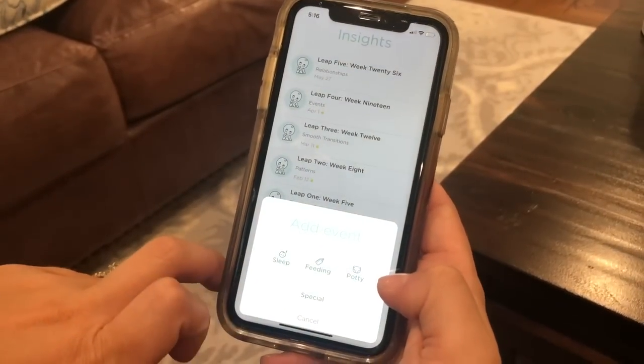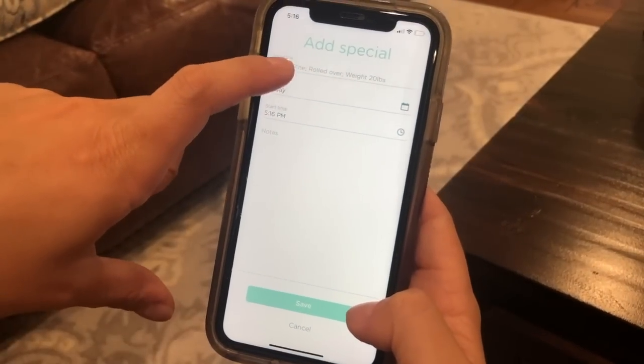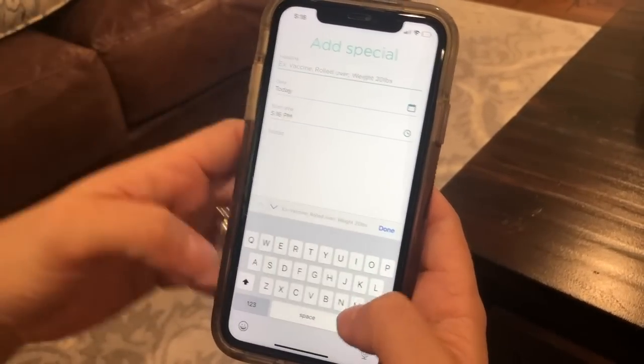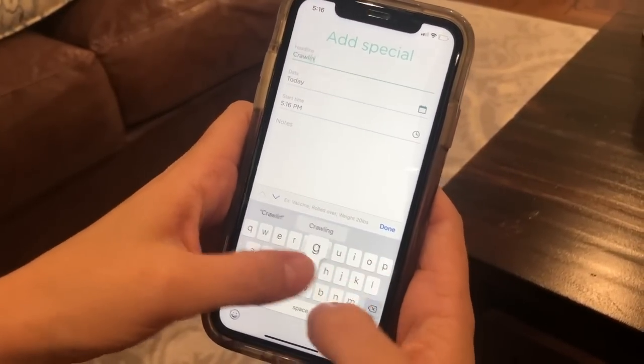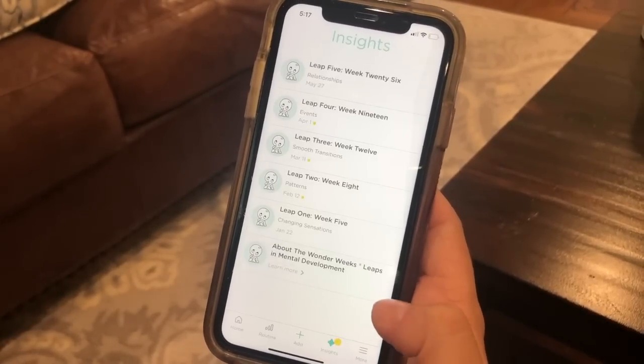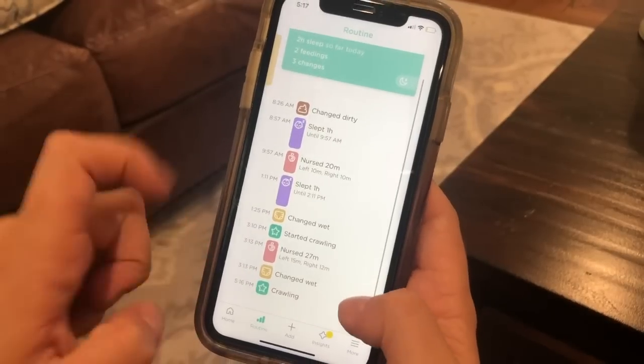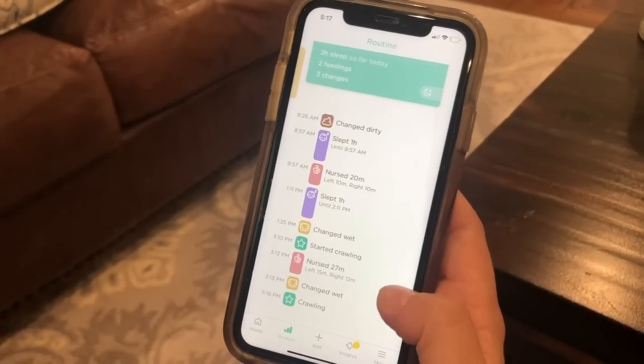You can add in sleep, feeding, and this special one right here — you can add in a special event. Today he started crawling, so I can just type in 'crawling,' tell it the time, change that if you want, and then hit save. So when you go to the pediatrician, you can show them everything that's been going on with the baby.